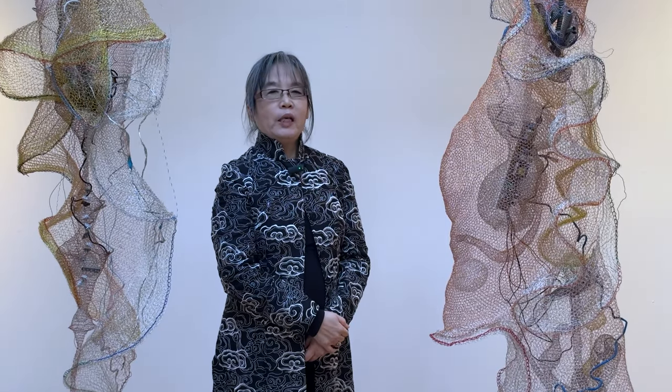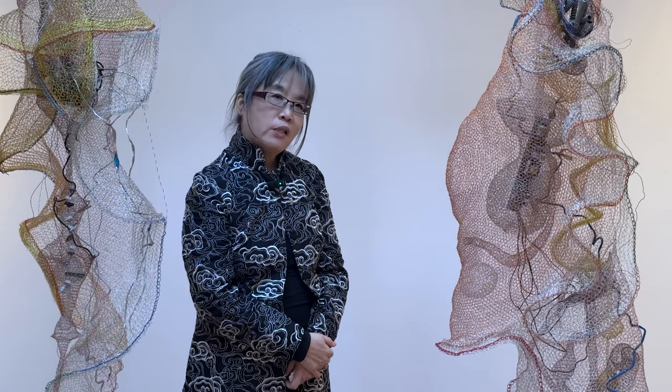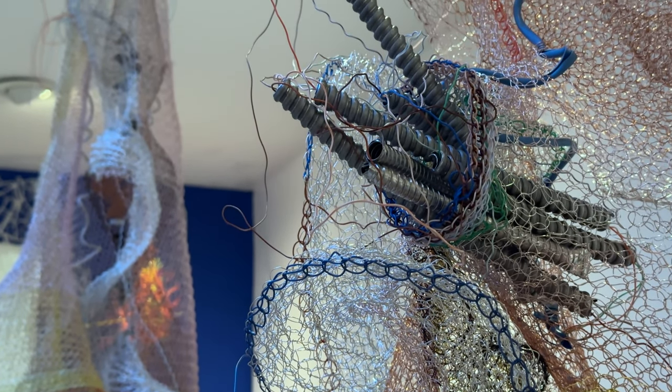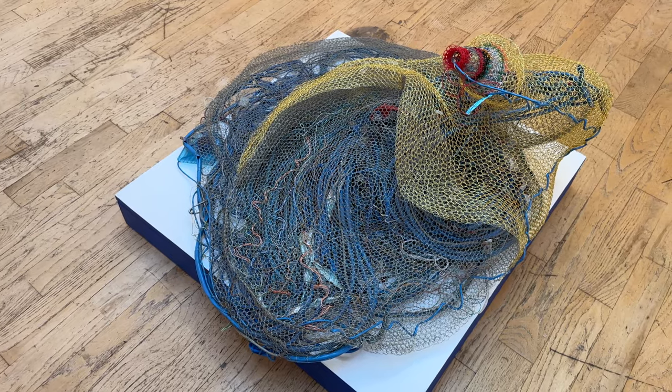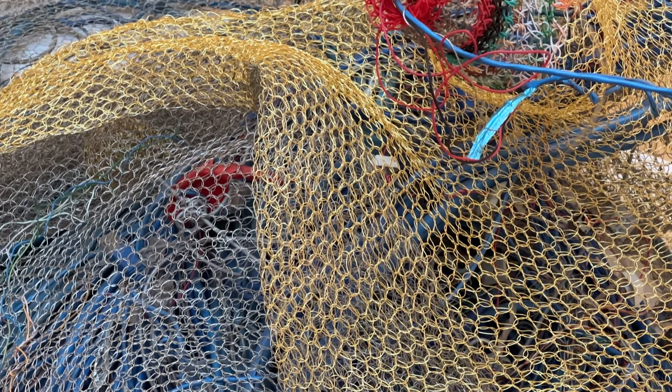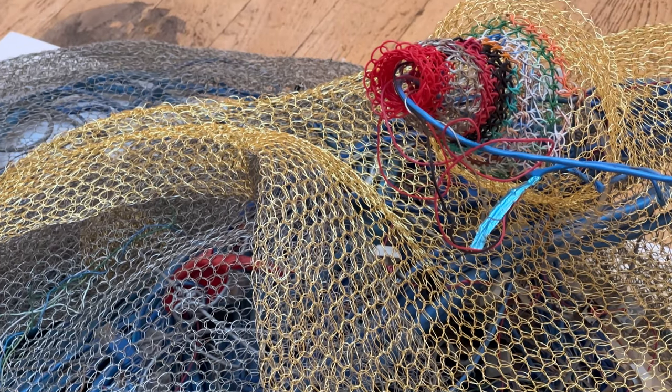Hi, my name is Chen Hong Chen. I'm a Los Angeles-based contemporary artist. I crochet with industrial waste byproducts and wires, including electrical components and cables. I use them to produce large sculptures and installations.